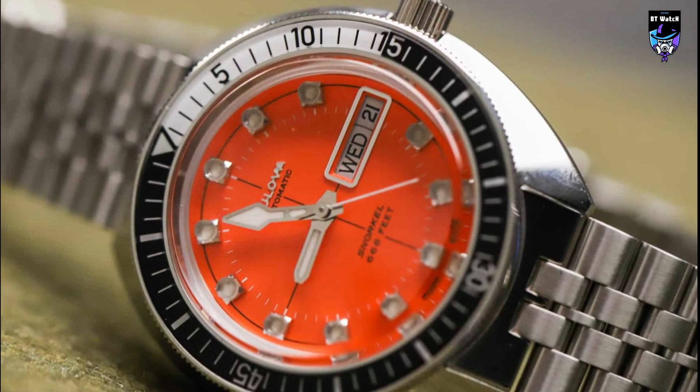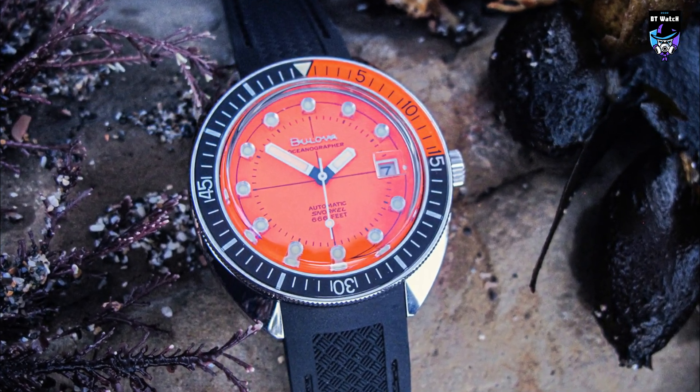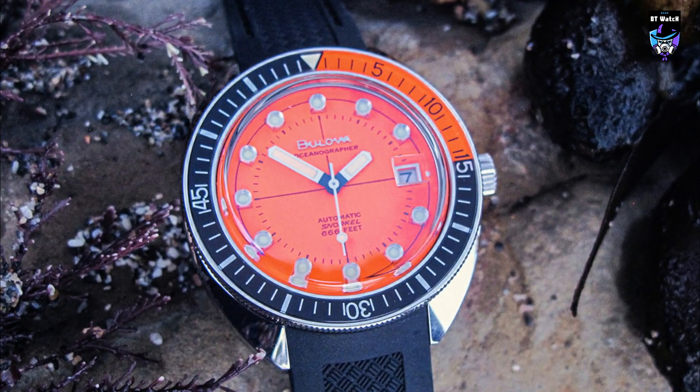I was happy to see Bulova dig this out of the archives in 2018, and equally pleased to see it today. In many ways, the 96B350 is more of a faithful homage to the first Devil Diver than an outright clone, and that is fine by me. The Bulova Oceanographer is a fine modern dive watch with a generous dollop of vintage charm.